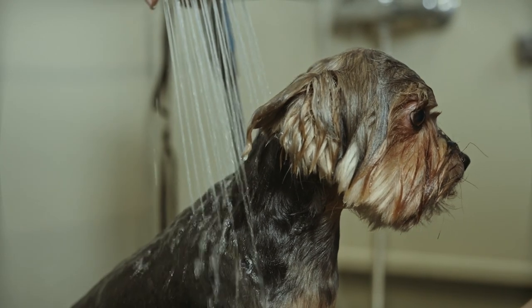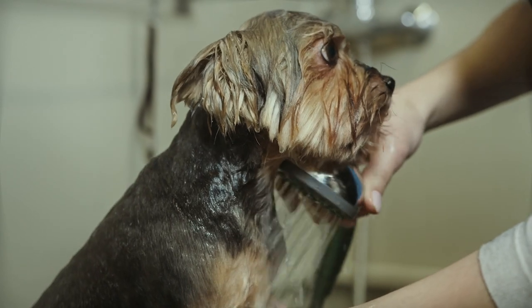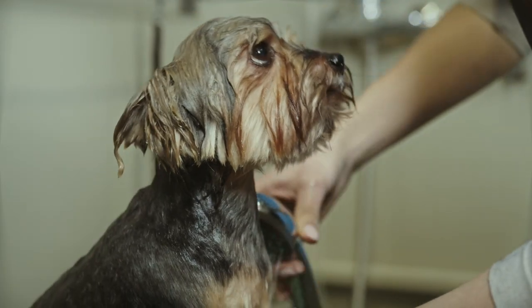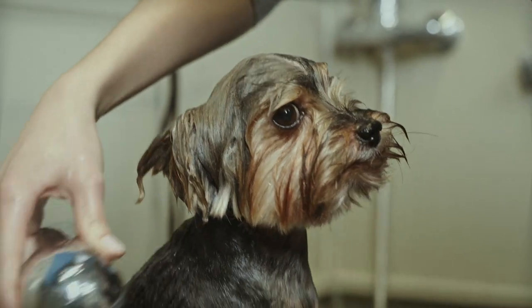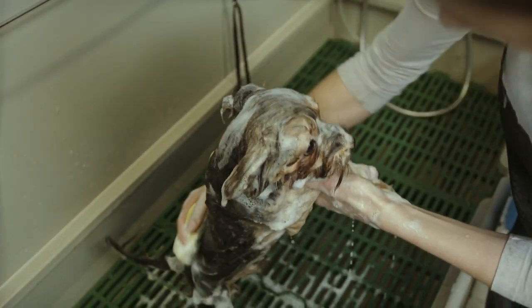Throughout the video, there are several different camera angles and shots, including close-ups of the dog's wet nose and dripping coat, and wider shots that show more of the bathroom and the person bathing the dog. The lighting is bright and clear, making it easy to see the dog's features and the details of its coat.